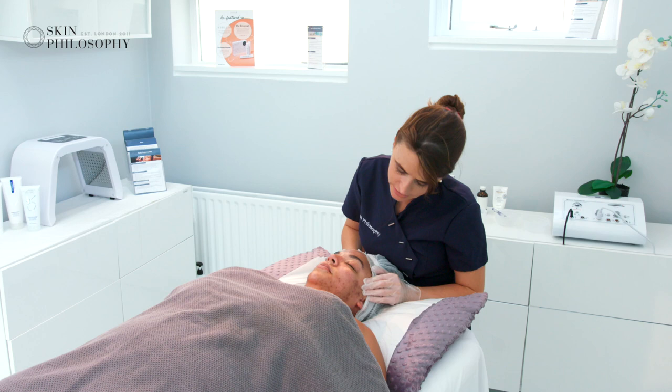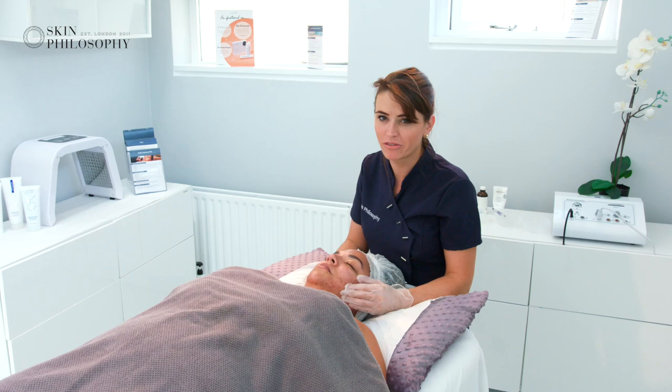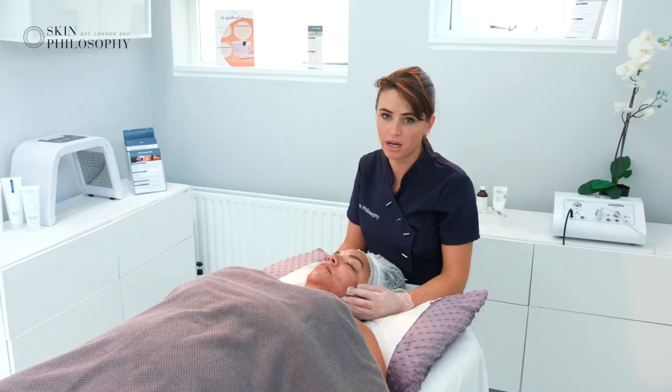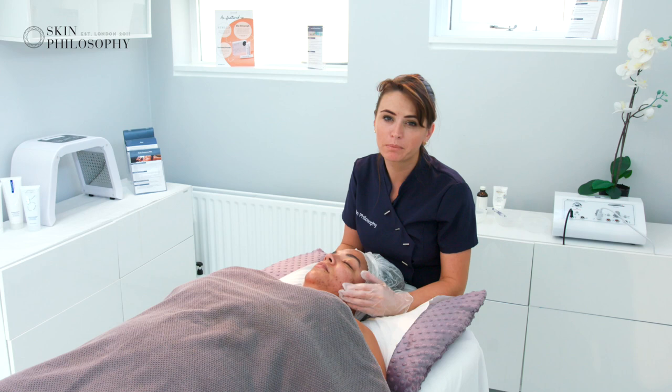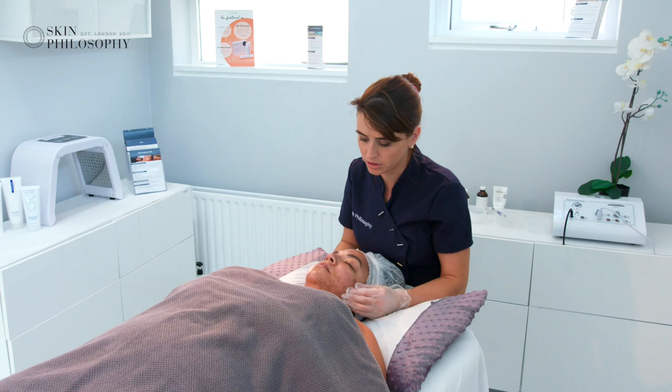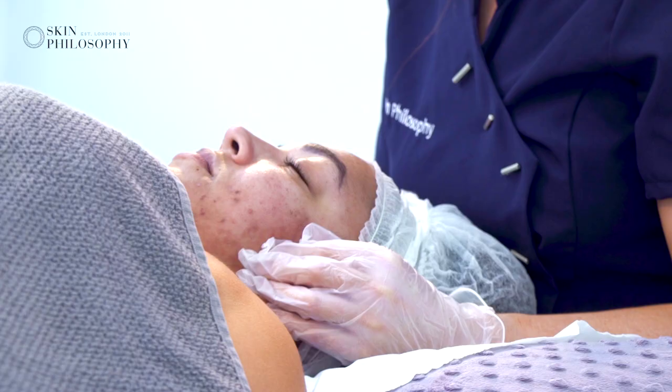We're treating Lauren. Lauren has severe acne, or had severe acne, and she's also a bit of a picker. What has come up from picking and also from the inflammation of the spots is pigmentation. It's important to understand that this pigmentation is not just epidermal pigmentation — it's caused from the inflammation from bacteria being in the area. So until you clear the spots, you're not going to clear the pigmentation.